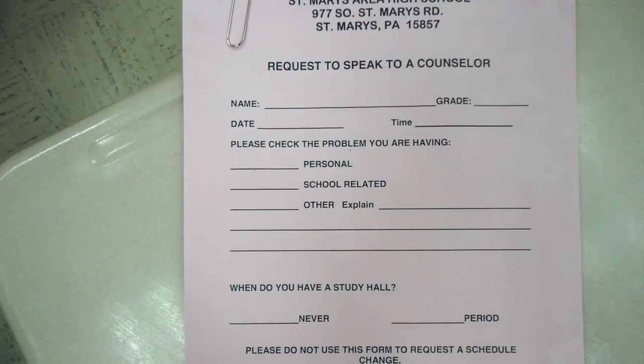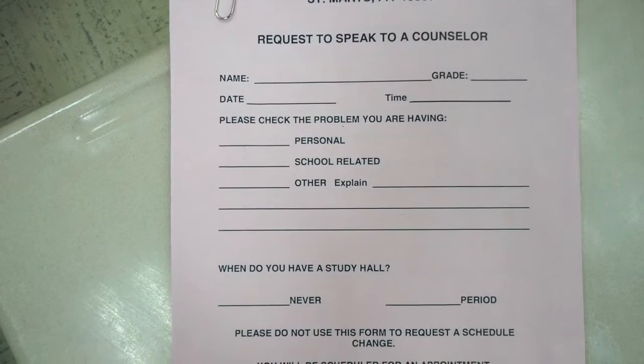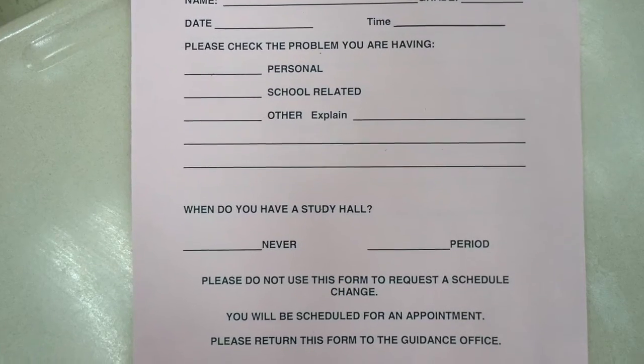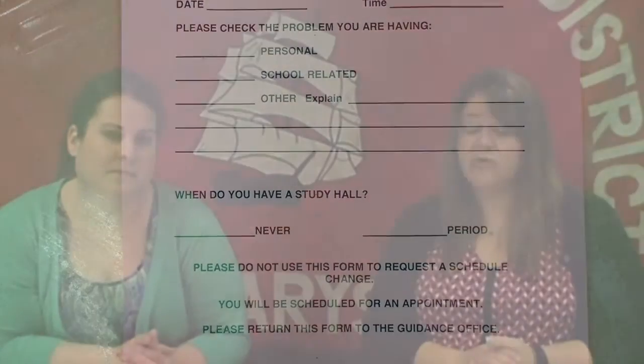Hi, I'm Molly Whaler, one of the counselors here at the high school. And I'm Shelby Benjamin, the other counselor. Today we're going to talk about some of the things we do in our offices and the services you can receive from us. We can cover anything from academic counseling to social issues, personal issues, and crisis intervention — pretty much anything you would need. You can come and see either one of us.